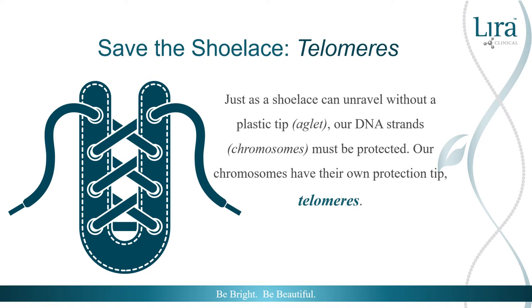Just as a shoelace can unravel without a plastic tip or aglet, our DNA strands or chromosomes must be protected. Our chromosomes have their own protection tips, called telomeres. It is much easier to lace up a shoe with an aglet on the end of the lace to get a precise and even lace on each side, keeping your shoe laced up properly. Telomeres allow chromosomes to stay healthy and strong.